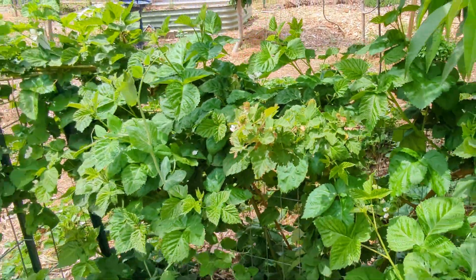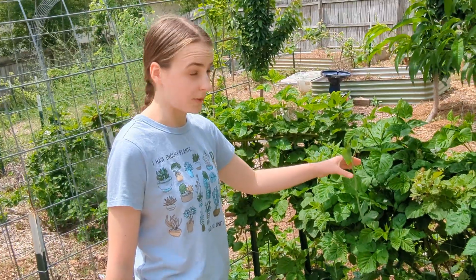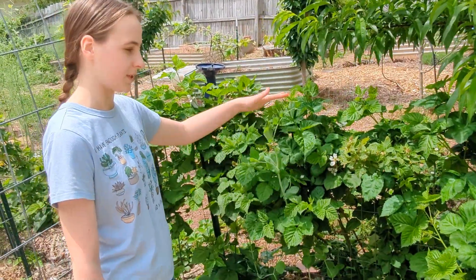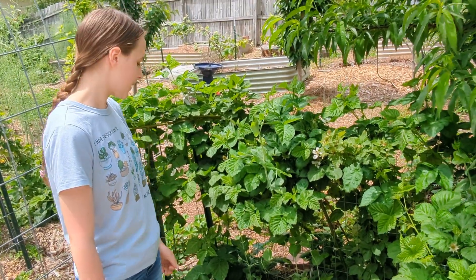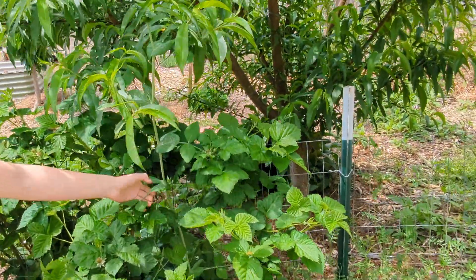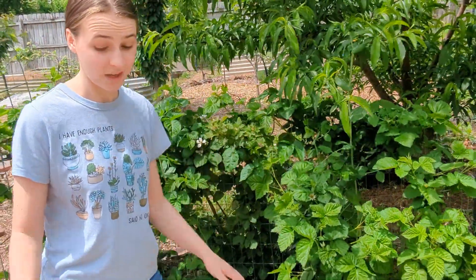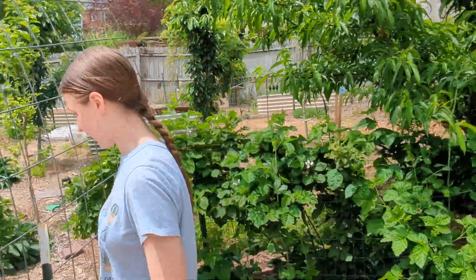Something interesting here is we planted peas back in February, hoping they would offer some shade as it got warmer, since peas cannot take the heat well. They look absolutely fantastic and have grown taller than any I have seen; however, they have not produced a single pea for us. So we will have to wait and see if we get any — hopefully that's coming soon.